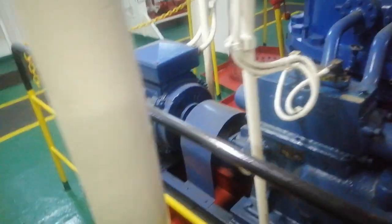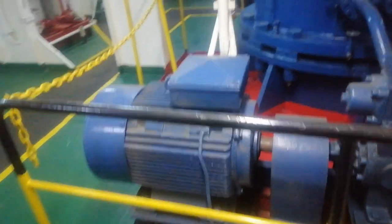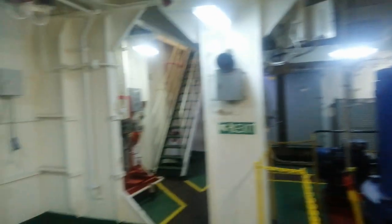The steering gear of a ship is subject to strict regulations and must be regularly inspected and maintained to ensure safe operation. In addition, ships are equipped with redundant systems to ensure that steering can be maintained in the event of a failure. This is critical for the safe navigation of the ship and the prevention of accidents at sea.